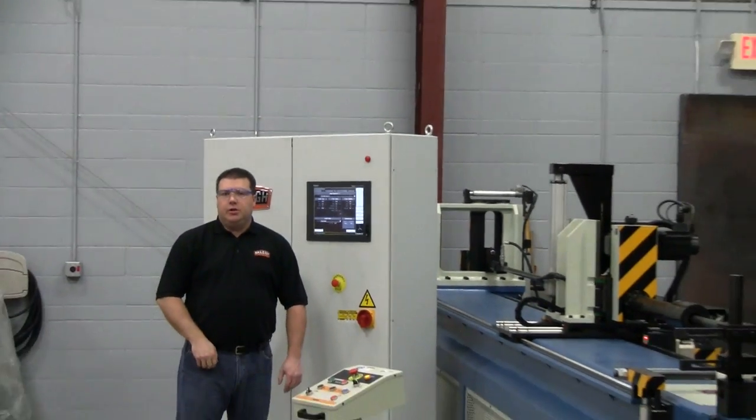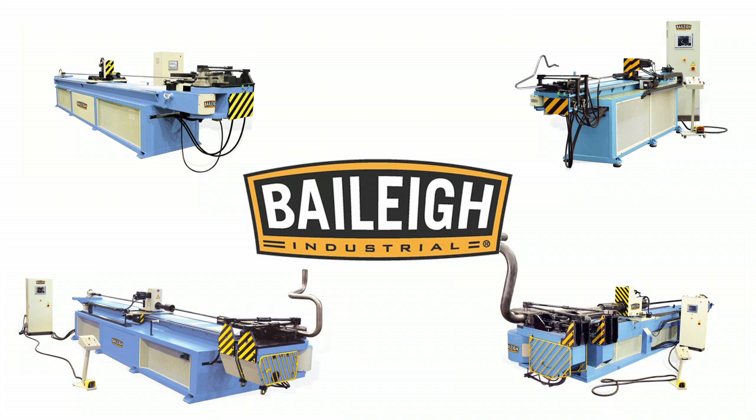Hi, I'm John Newberg, Technical Sales and Service Manager, and I'd like to introduce you to the Bailey Industrial line of CNC Mandrel Benders.